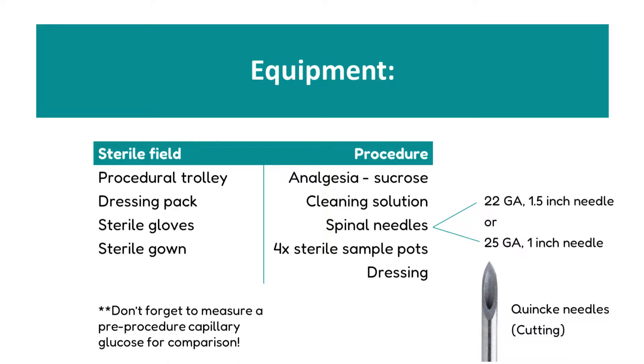We will need a number of sterile sample pots depending on what condition we are looking for — we require four for meningitis. We will additionally need a dressing for the baby's back at the end of the procedure. Don't forget to measure a pre-procedure capillary blood glucose for comparison against the CSF glucose sample.